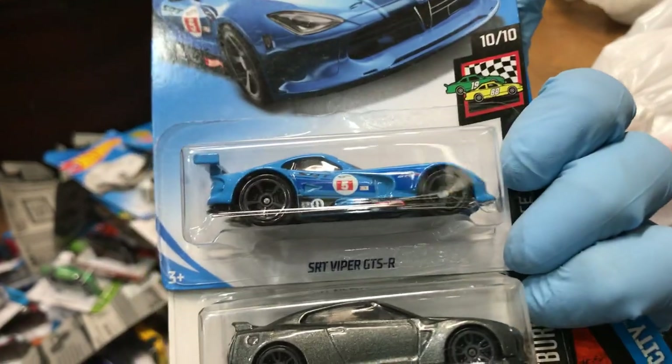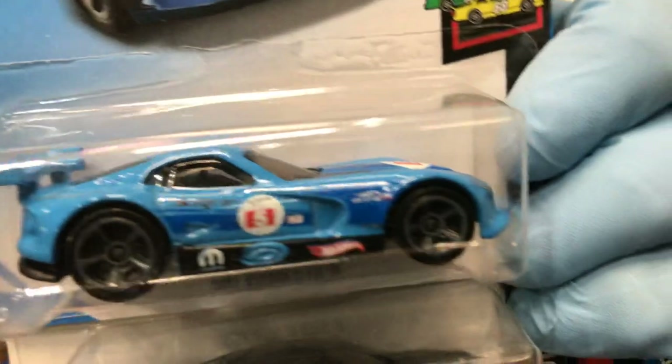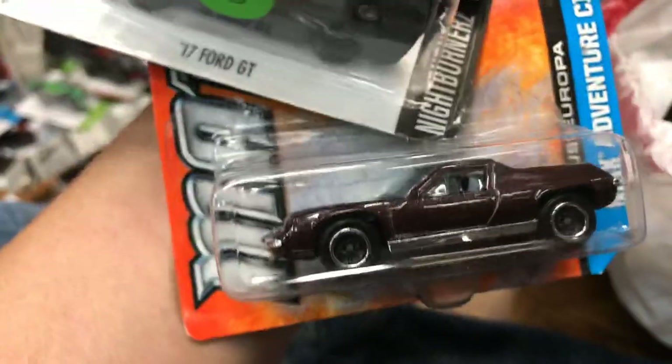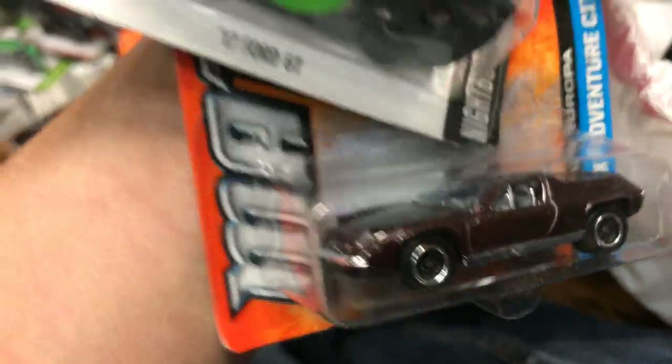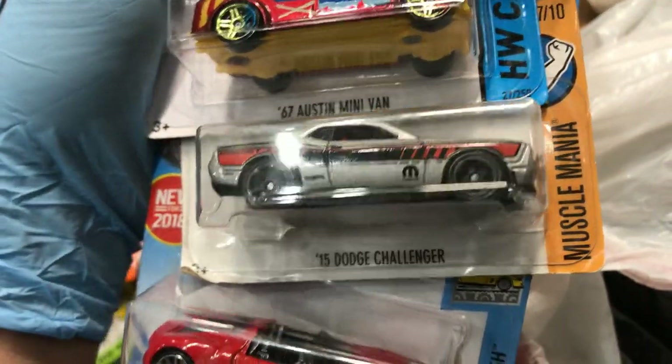Oh, look — another SRT Viper GT/GTS-R. Does Adam like this one? Oh, Nissan GT-R R35! And the Ford GT — look at that awesome color! And the Lotus Europa from Matchbox. Also, a Lotus Project M250, awesome color, an awesome minivan, a Dodge Challenger, and Porsche 918 Spider.